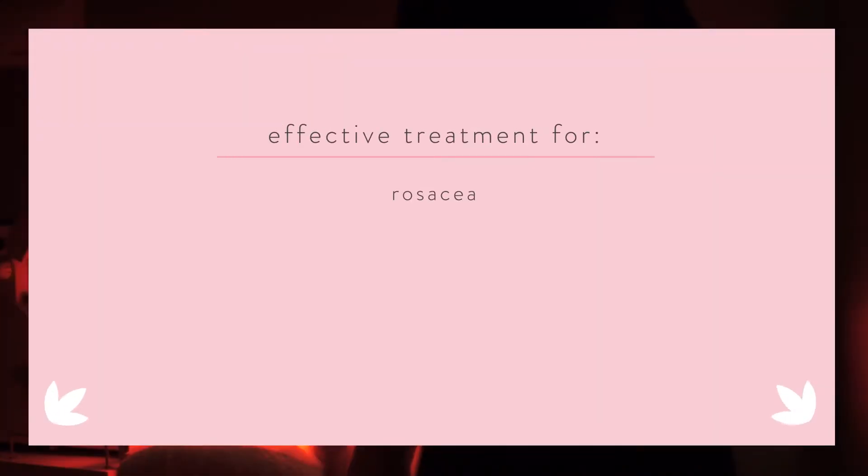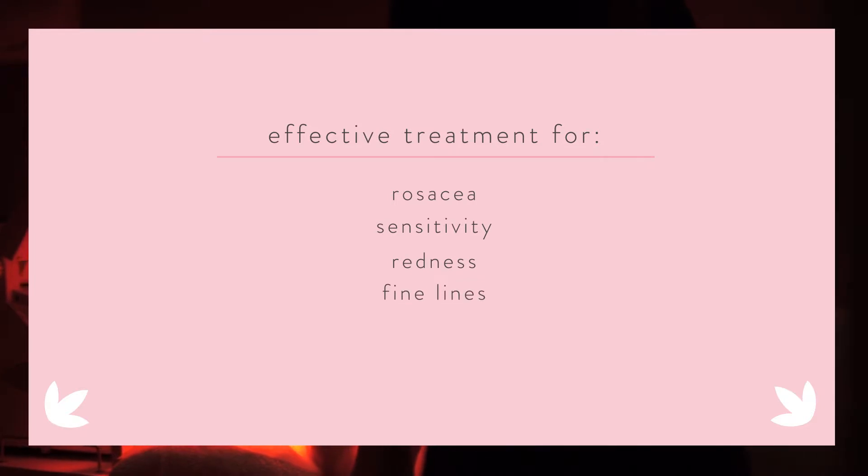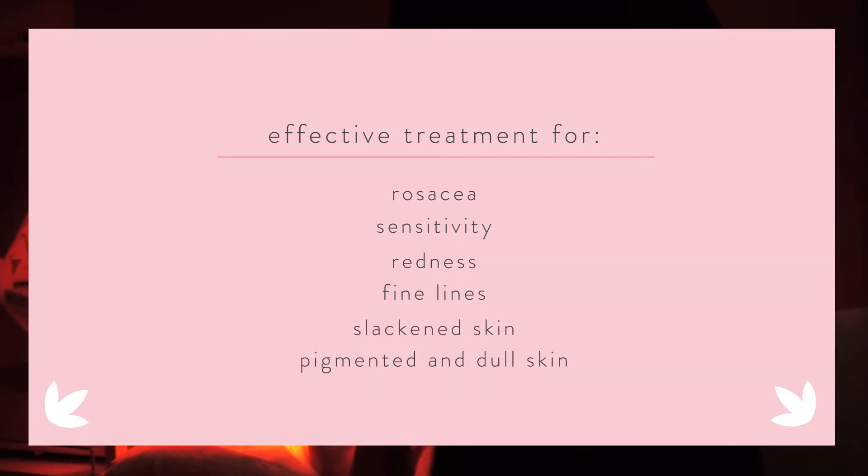OmniLux treats rosacea, sensitivity, redness, fine lines, slackened, pigmented and dull skin.